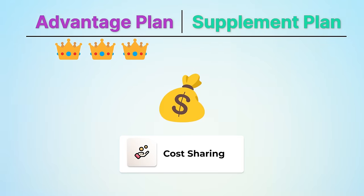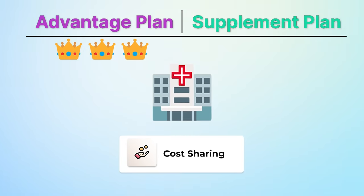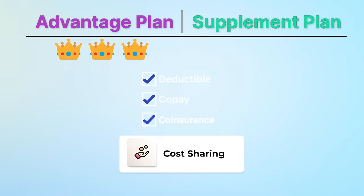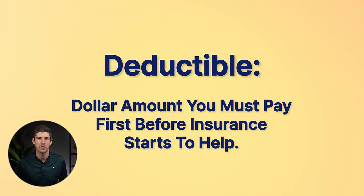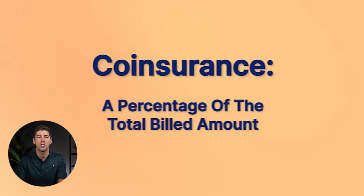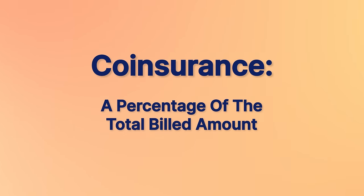Cost sharing only happens if you go to a doctor or a facility needing care, and you would see it in the form of a deductible, copay, and/or coinsurance. A deductible is the dollar amount you must pay first before insurance starts to help. A copay is a set dollar amount for a service — insurance pays part and your part is a set amount like $50 or $150. Coinsurance is a percentage — insurance pays say 80% of the total bill, and you pay 20%.